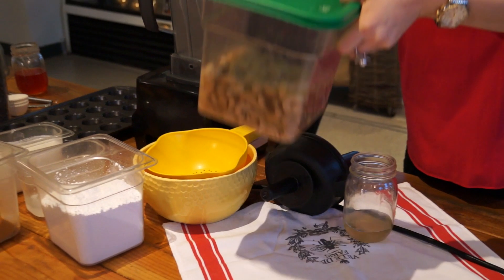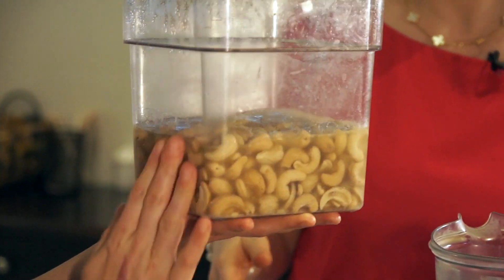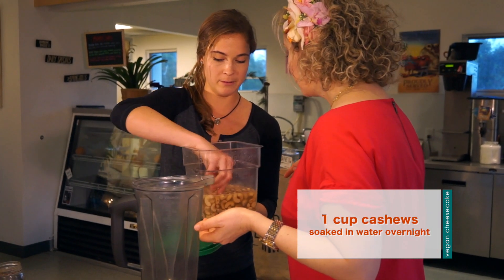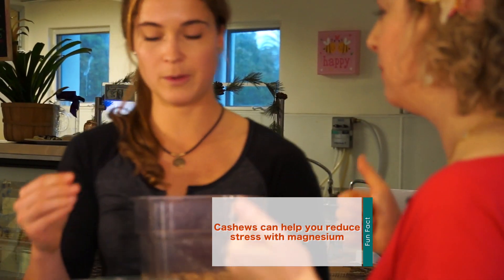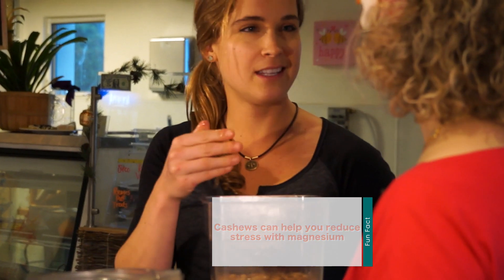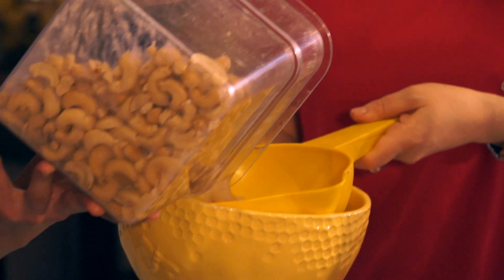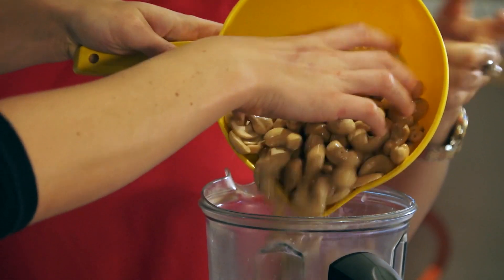Probably the hardest part — which is not hard at all — is soaking the cashews overnight. You can do a quick soak for an hour in boiling water and they'll soften up. The key is you want the cashews to be soft so they kind of melt in your hand a little bit and bend apart. When you puree them, they get a nice smooth, silky consistency. You just put them in water overnight, then strain the water out. We take these soaked cashews and sprinkle them into the blender.